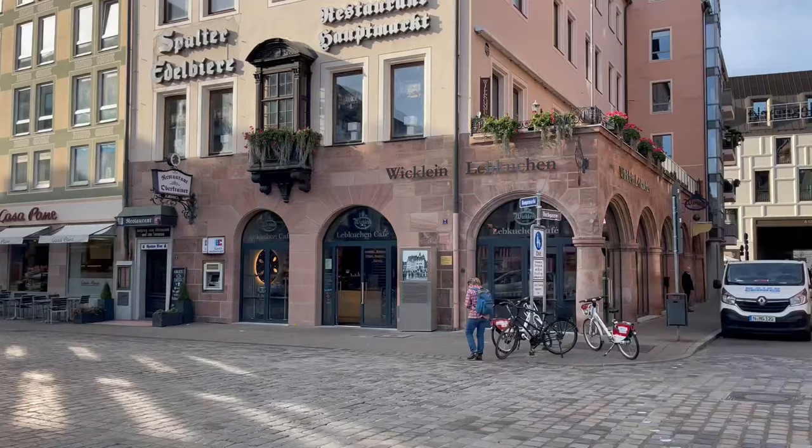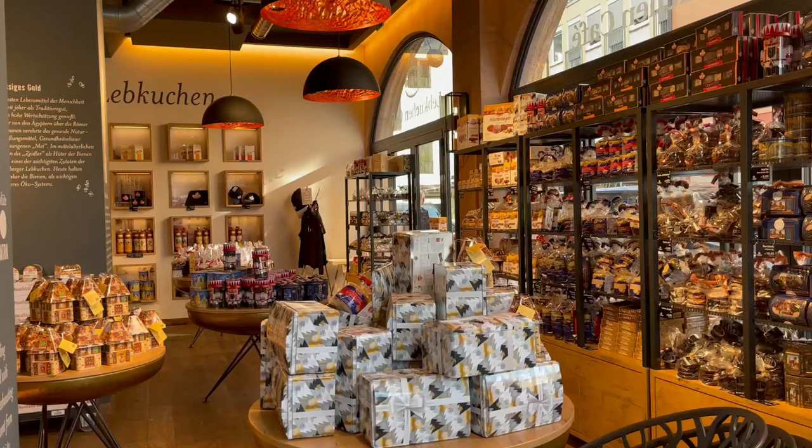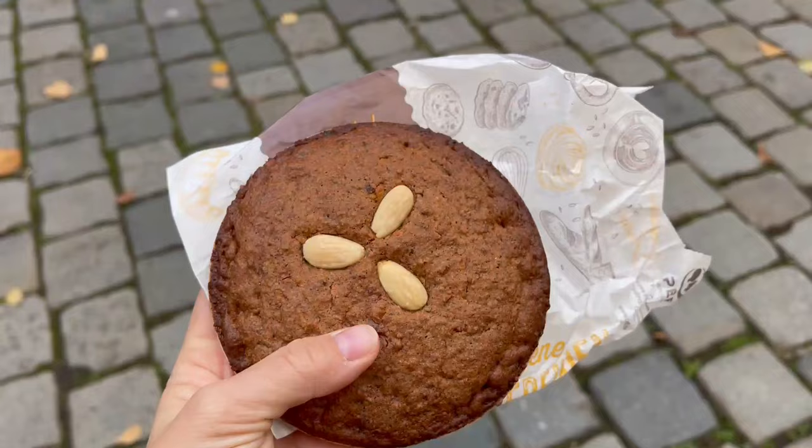It was only November so I was a little bit too early on my trip, but I still headed over to have something that would remind me of Christmas and is a must-have when you visit Nuremberg. Let's have a taste of this famous gingerbread. It looks like it has a wafer on the bottom — I've never seen that before — and I've got some almonds baked in. It's so thick, so chewy, almost like a brownie consistency. It's so cinnamony. That is so good!